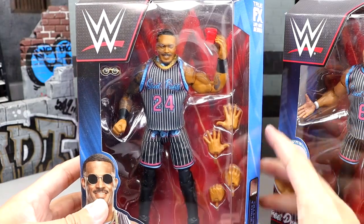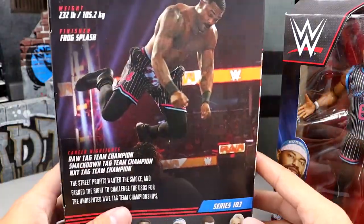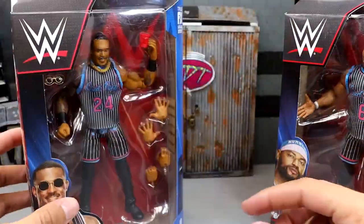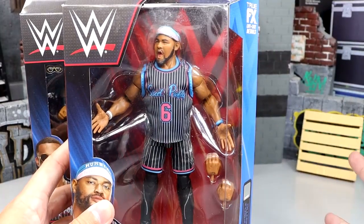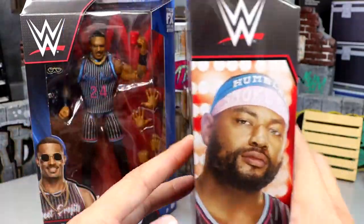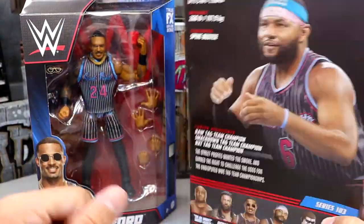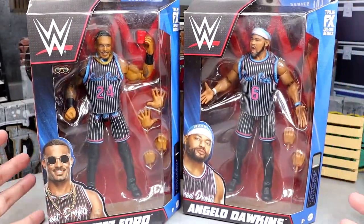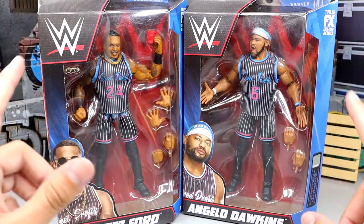Here's your front viewing window with Montez Ford — you can see the jersey on there, and there's no Velcro on this jersey. There's a shot on the back, and the rest of the figures in the wave. Pretty good wave going on here. We have Angelo Dawkins over here as well — screaming head sculpt, yes, but I still think it's going to get the job done. Angelo Dawkins on the side and on the back. Let's crack these guys out of their packaging and find out what the Street Profits are all about, and see if they truly redeem themselves from their Elite 81 counterpart.